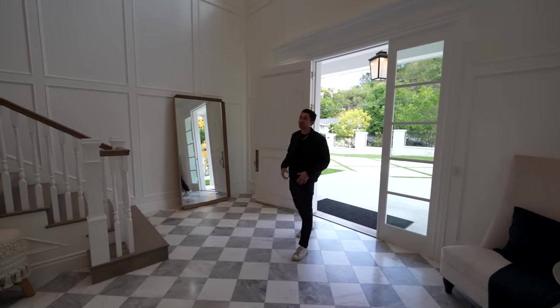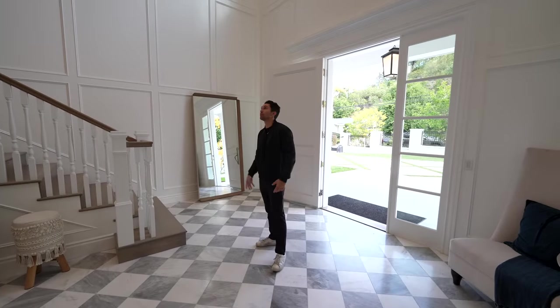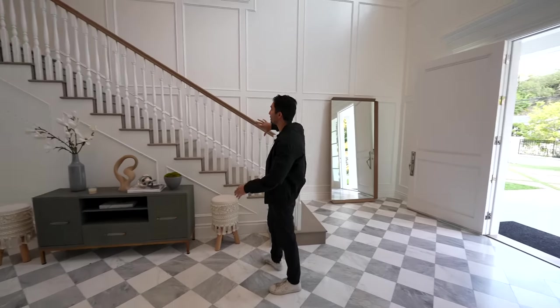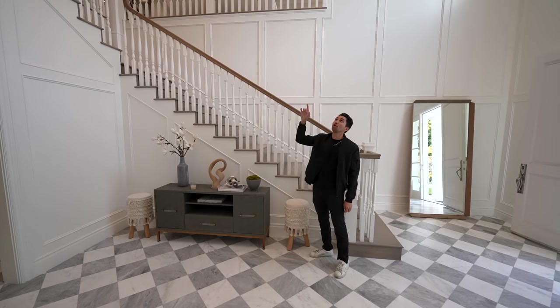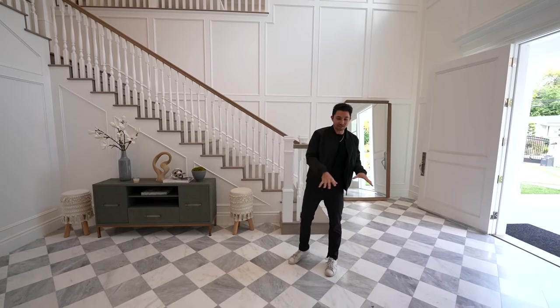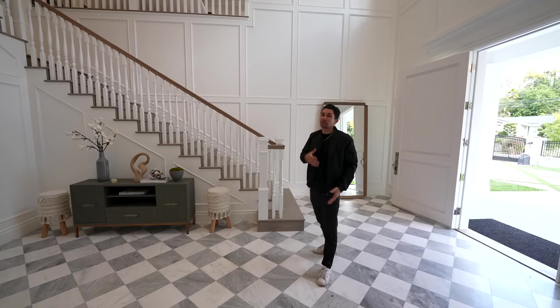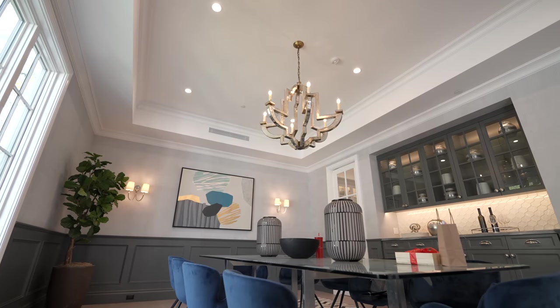We've arrived to your Cape Cod traditional style Encino brand new construction home. As we arrive to your grand entrance, we see the staircase to my immediate right with the high coffered ceilings and the chrome chandelier hanging down from the very center. Below me we see the checkerboard tiled flooring with the gray and white contrasting tones. Directly in front of me is the formal dining area, separated from the living room and the kitchen, which is always nice.